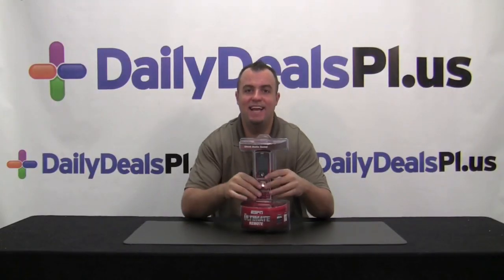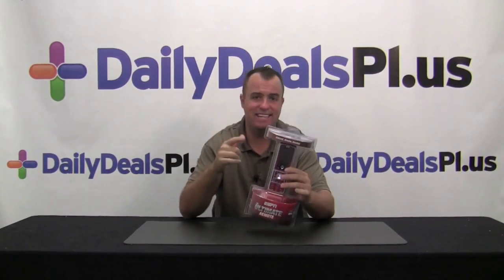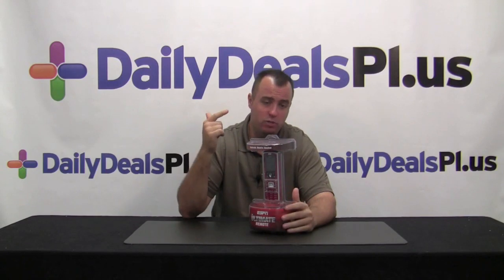This is today's Daily Deal — it's the ESPN Ultimate Remote, a universal remote. It's easy to set up with no PC required, and it's Wi-Fi capable.